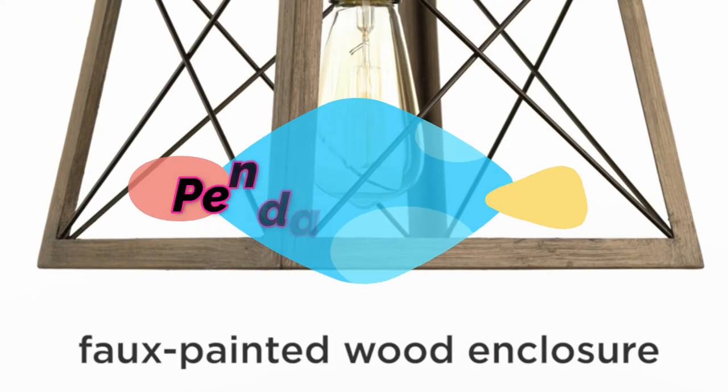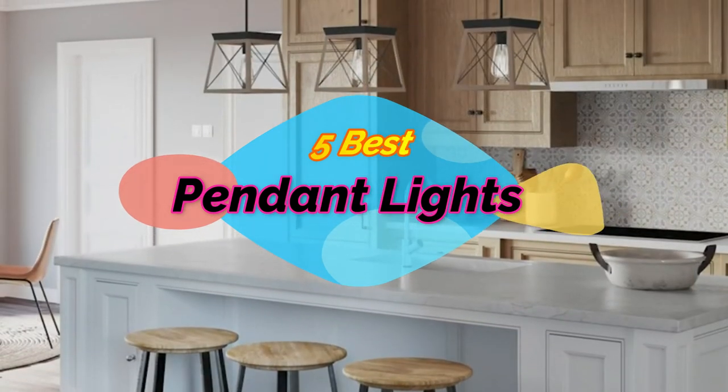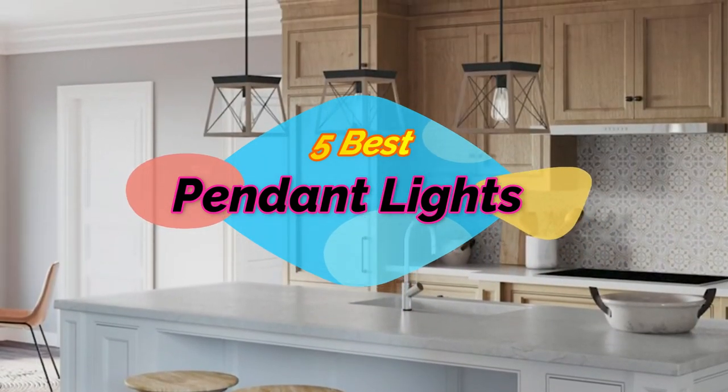Welcome to my another video. Today I will help you choose the 5 best pendant lights on the market. I am trying to list those based on price, quality, and more.